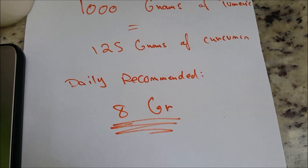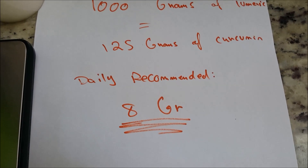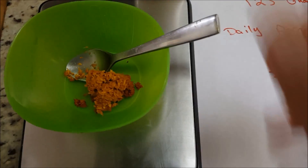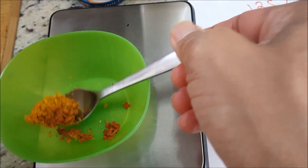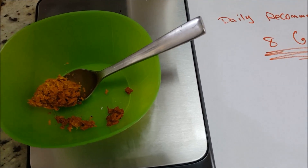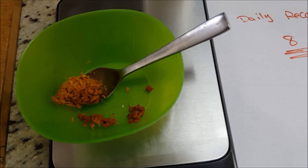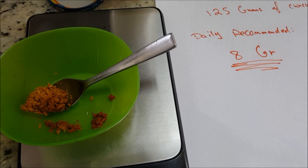If you consume more than eight grams, it can reportedly affect your DNA — I'm not a doctor, but the side effects are pretty bad, so don't exceed that. When I weigh a teaspoon of my mixture, it comes to about eight grams total, but accounting for the coconut shavings and water, that gives me approximately four grams of curcumin.